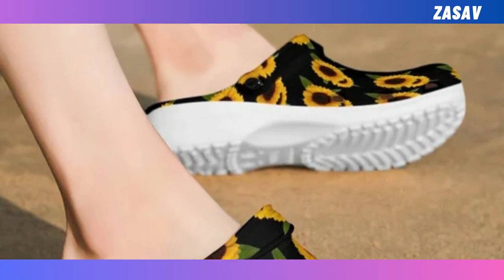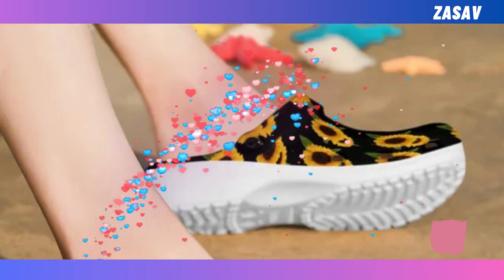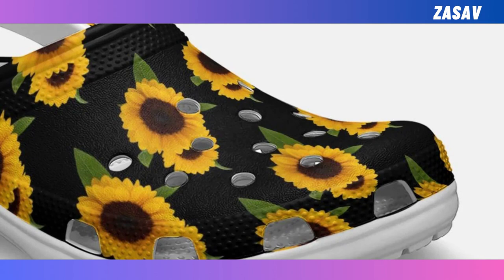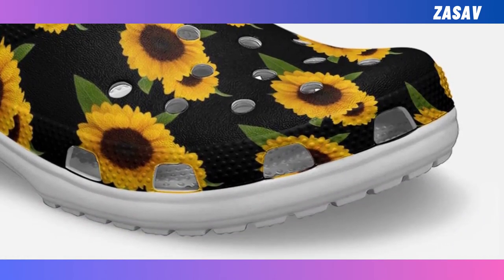They are breathable, waterproof, and anti-slip. And maybe most importantly, they are lightweight and widely acknowledged as some of the most comfortable pieces of footwear one can own. These slip on and off in a blink of an eye. Plus, you'll feel like you're walking on clouds.